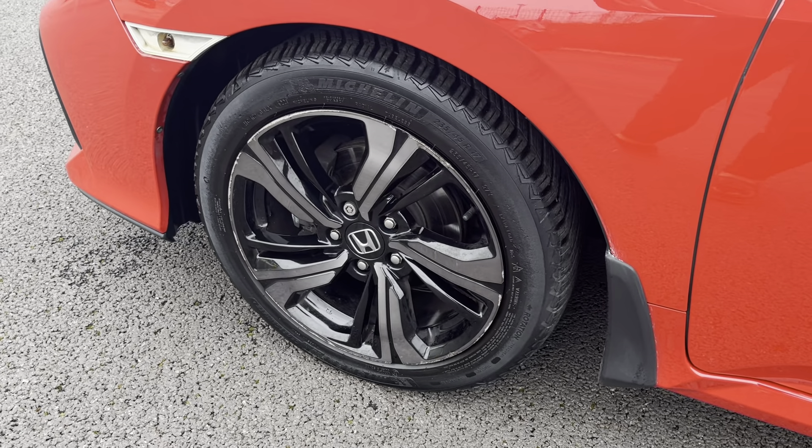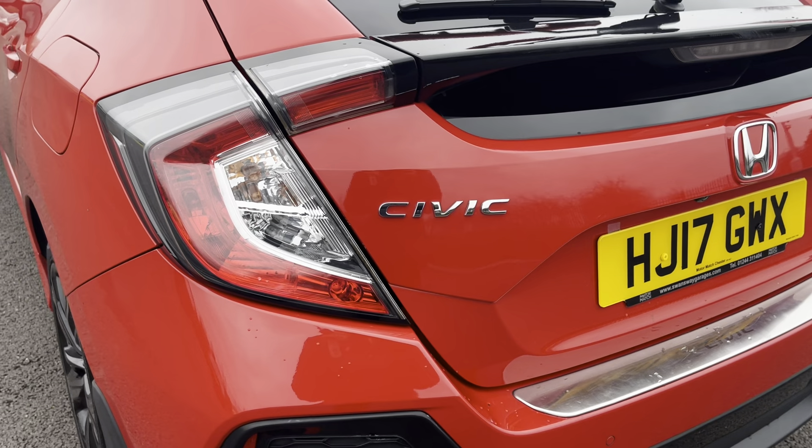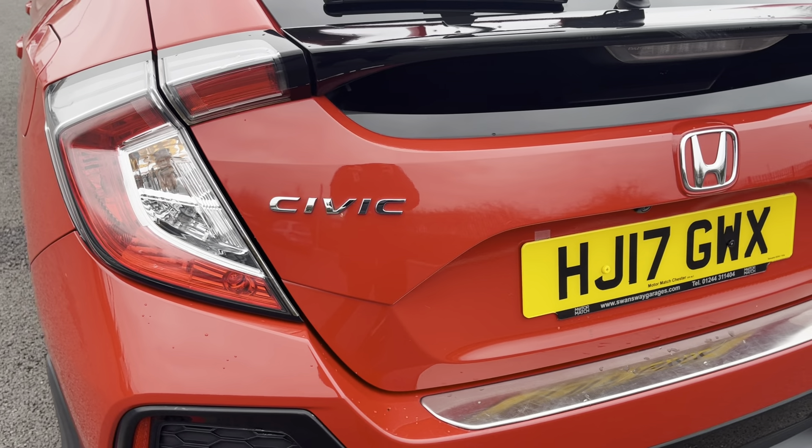This car does come with front and rear parking sensors as well as a rear view camera, making squeezing into those tighter parking spaces much easier.